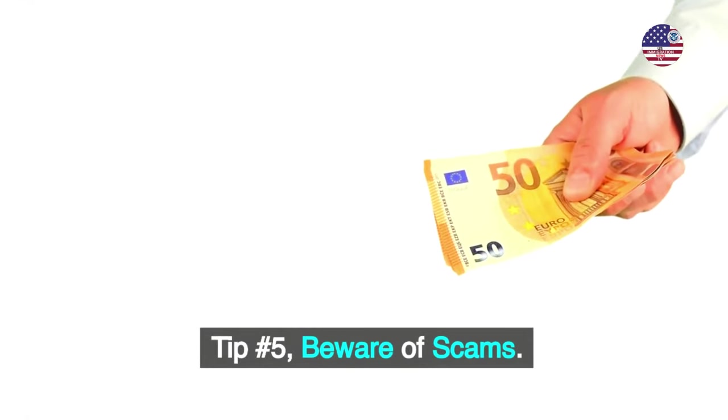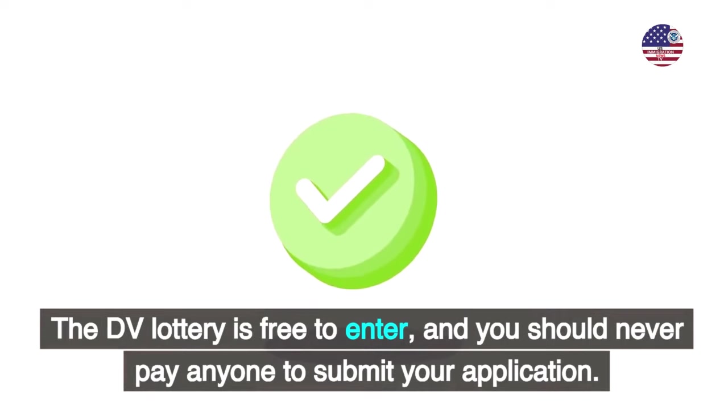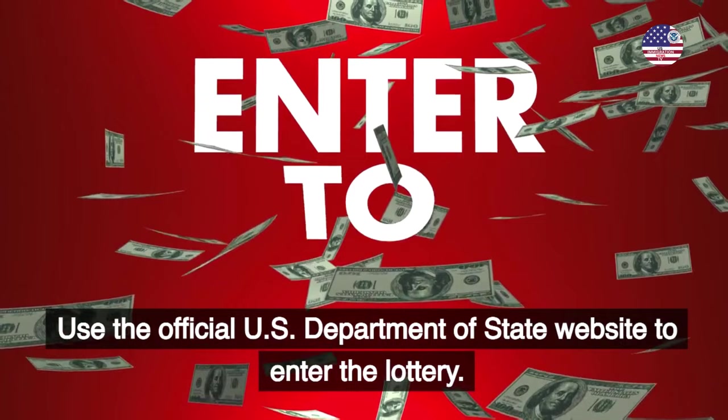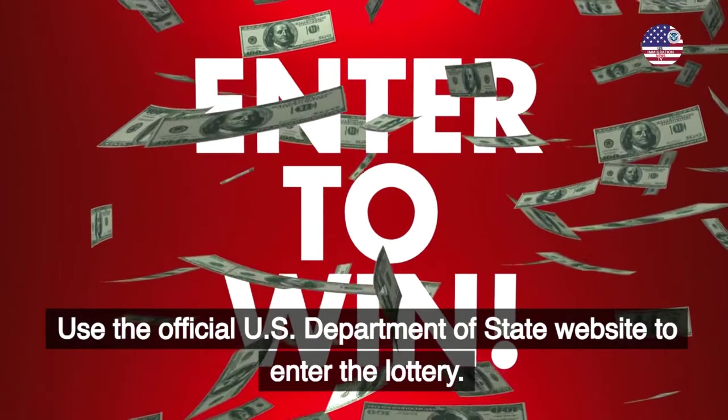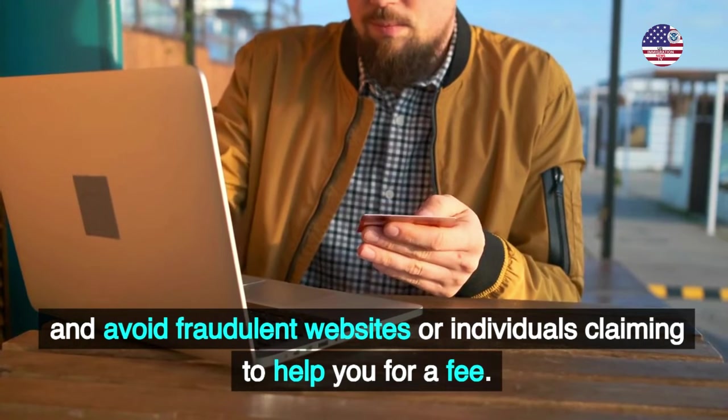Tip number 5: Beware of scams. The DV lottery is free to enter, and you should never pay anyone to submit your application. Use the official U.S. Department of State website to enter the lottery, and avoid fraudulent websites or individuals claiming to help you for a fee.